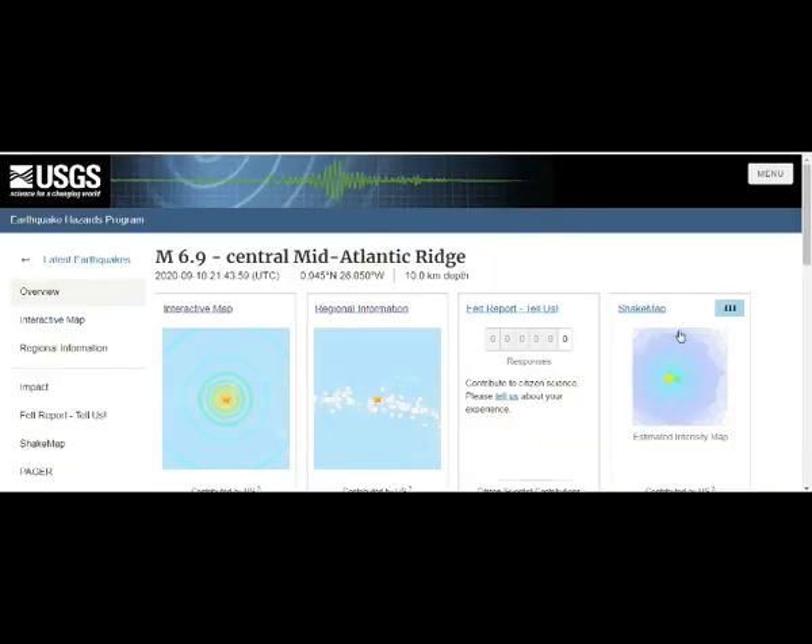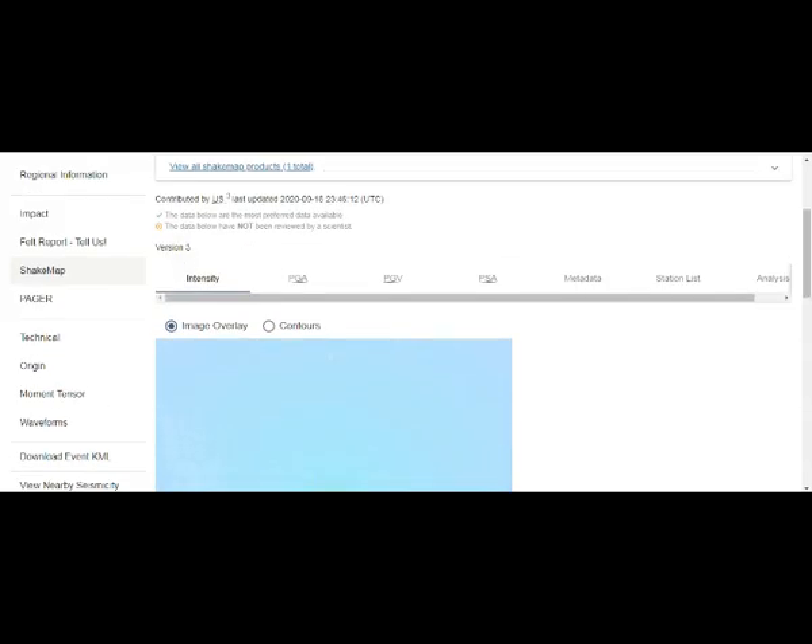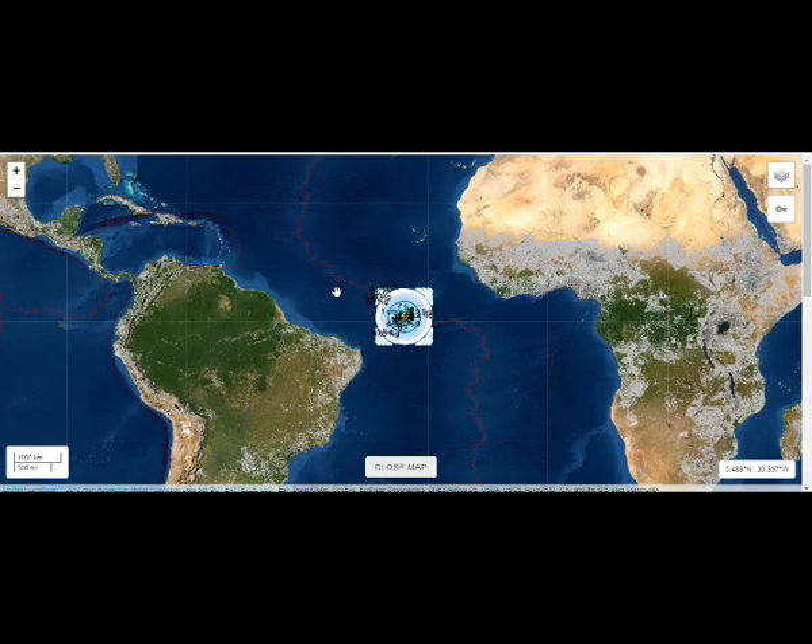Let's see if the estimate of the shake map gives us anything. No information on that. But from our own observation, this is right on the fault line.